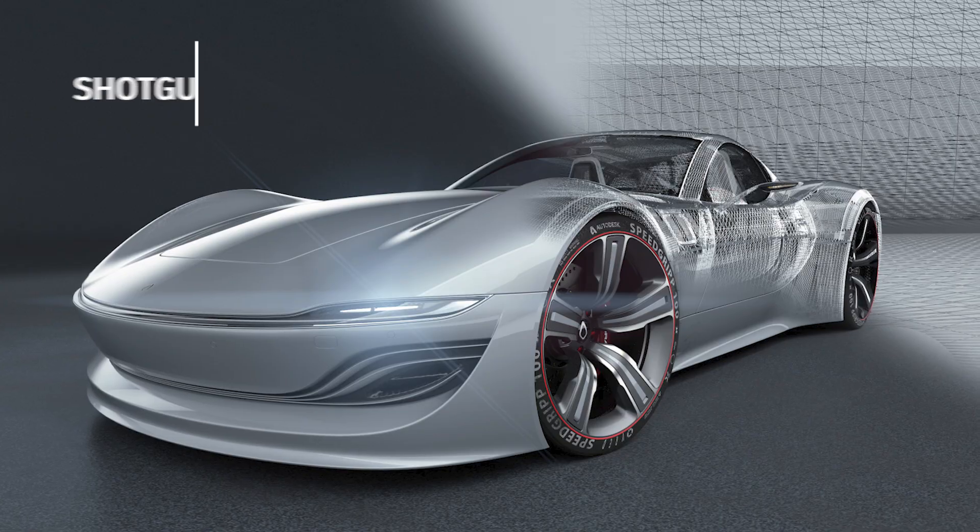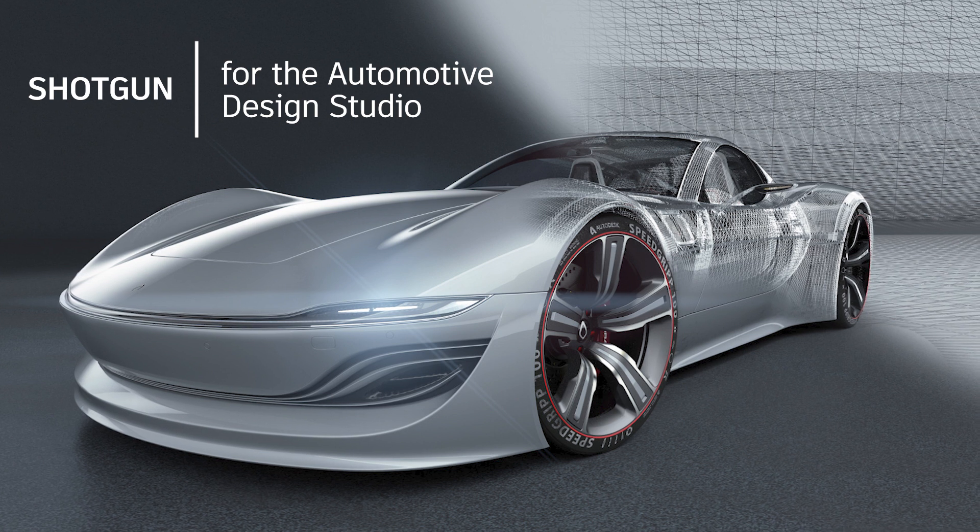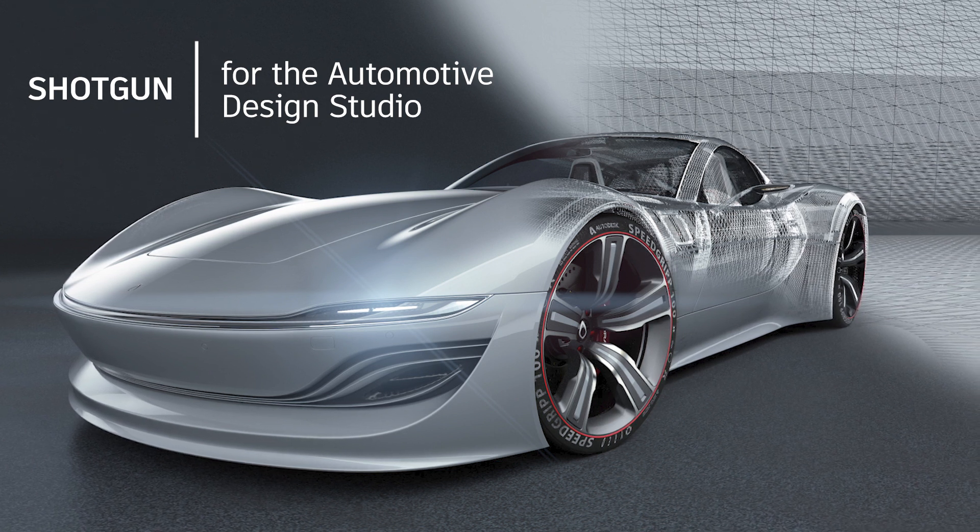Hello, everybody. My name is Brandon Tasker, and I'm a product manager here at Autodesk. I look after a product called Shotgun, and I work specifically in the automotive and design studio space. I'm really happy to be here today to bring this virtual keynote to you, to talk about Shotgun and how you can use it to improve your everyday workflows.